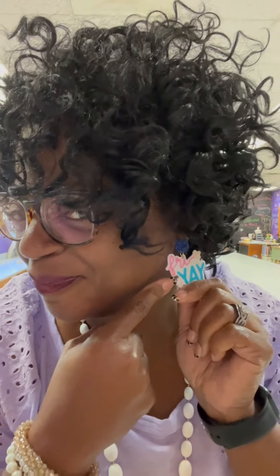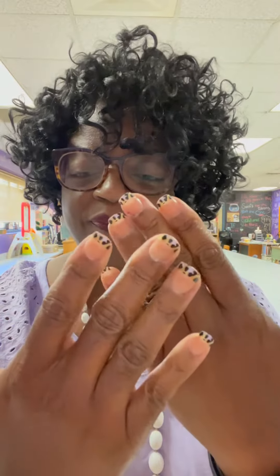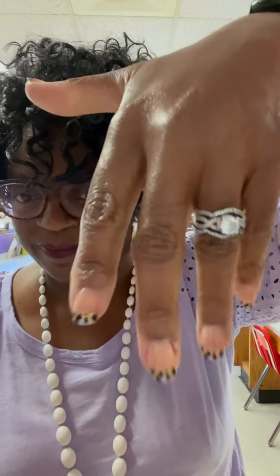Check out my earrings. I got these as a Christmas gift — it's a Fri-yay from last year. And my nails — baby, these are my favorite nails from the Dollar Tree that they no longer make. They look so real. They look like I went to the nail place to get them done.